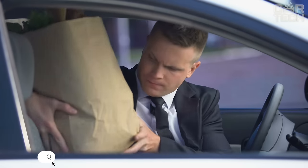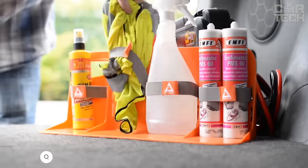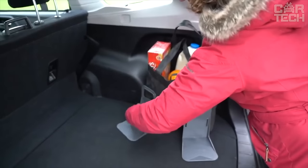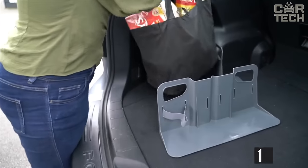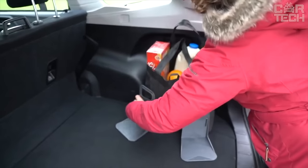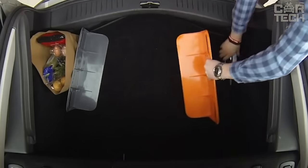An unpleasant situation occurs when grocery bags or other things stowed in the trunk end up scattered at the end of a trip. Cargo locks in the trunk will help to solve the problem. They are made of light and durable plastic, and the orange color will help you to easily find them in the trunk. Dimensions of the holder: 14 x 12 x 19 cm. Fixation is provided by two Velcro strips located at the bottom of the product. Delivery set: one clamp.